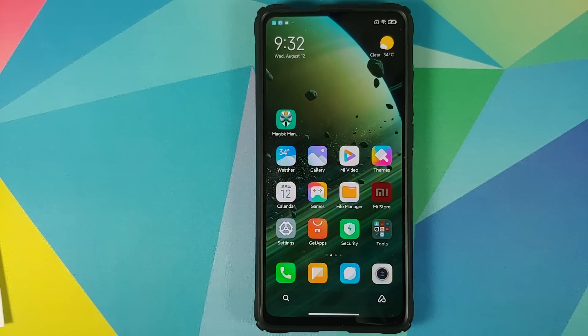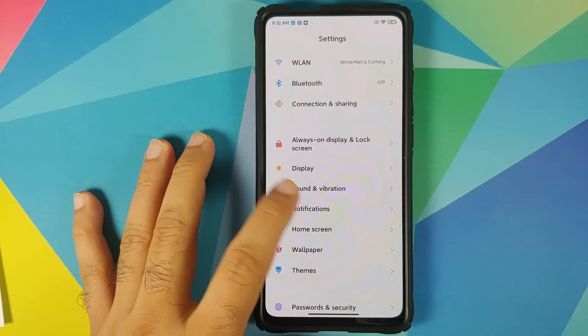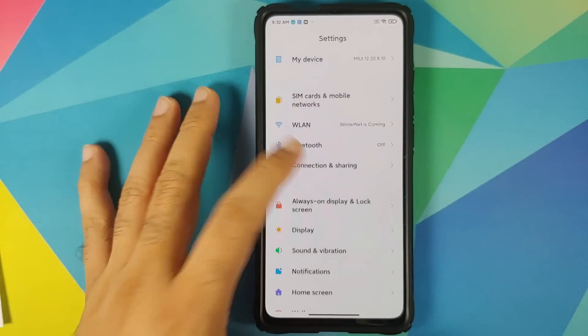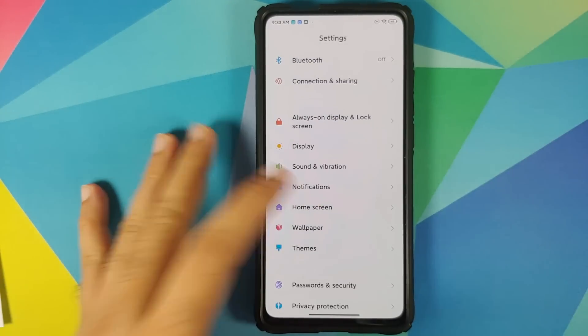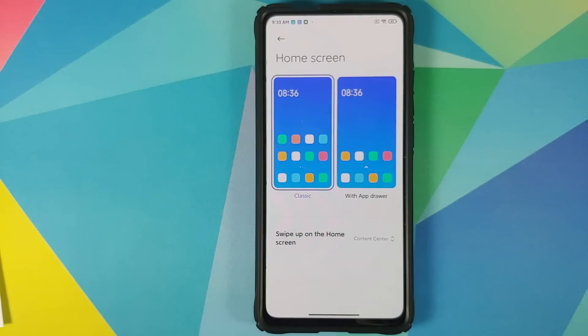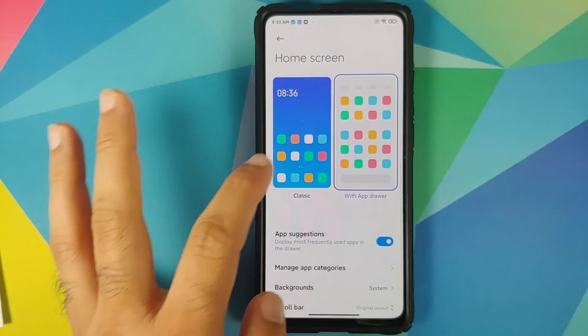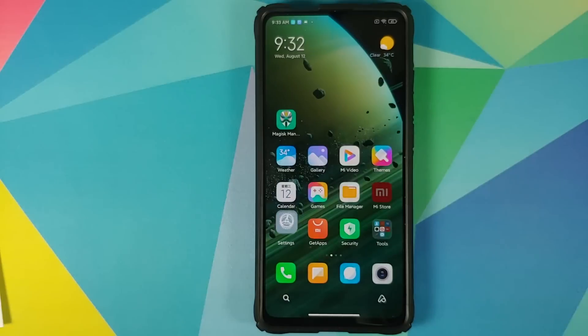A feature which a lot of Mi fans have requested — an app drawer — we finally get that feature in MIUI 12 without using a third-party launcher. You can go into Settings > Home Screen, where you have the MIUI 12 or system launcher. Tap on Home Screen and you can now switch between classic and a layout with an application drawer.